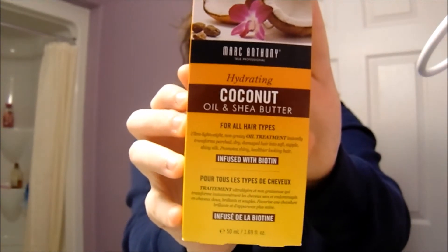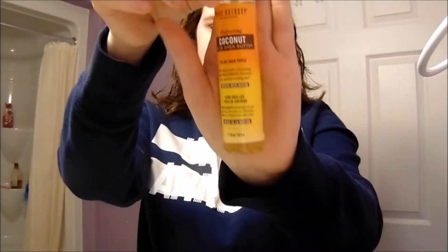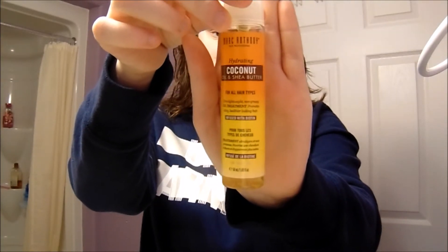Then I'll be using this treatment by Marc Anthony — it smells so good, it's coconut oil and shea butter. I just put three squirts in my hand and then rub it into my hair.